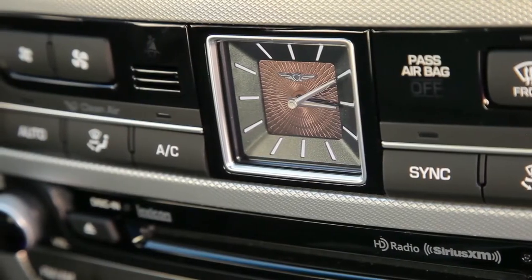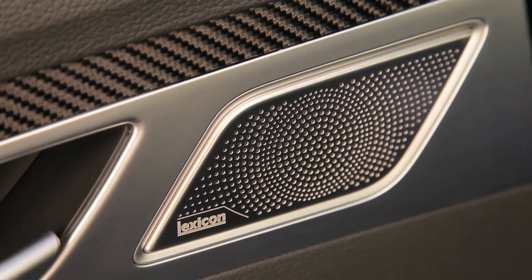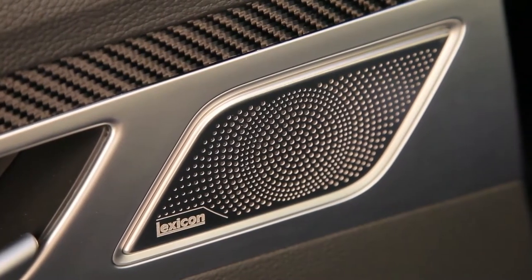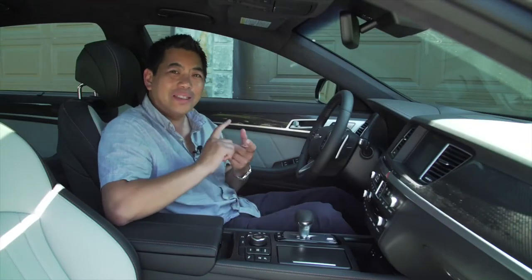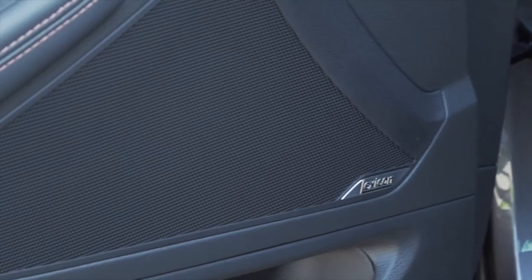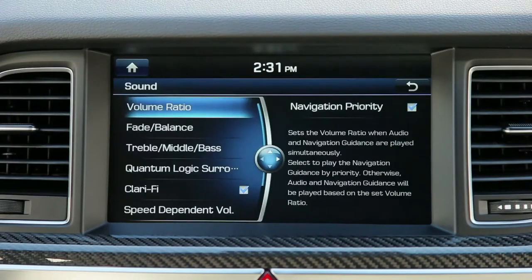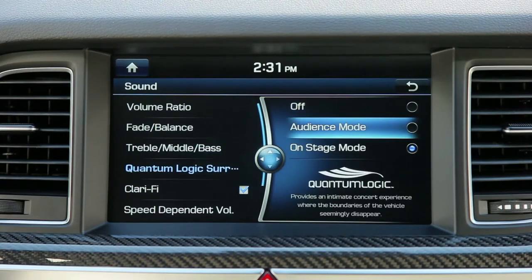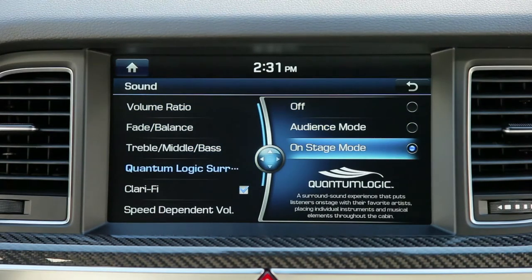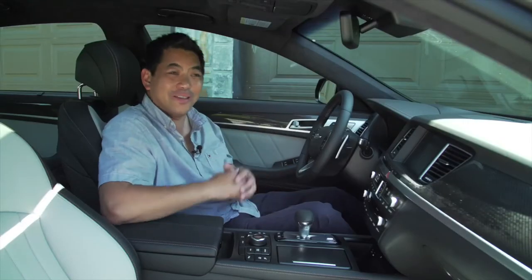Here's one thing I really can't show you, so you'll just have to take my word for it. This has a 17-speaker, 900-watt Lexicon stereo system, and I tell you this is one of the best stereos I've heard in years. At about half to three-quarter volume, everything is so clear — it almost sounds like you're wearing good quality headphones. It's really that good. Do yourself a favor: if you go take one for a test drive, don't forget to listen to the system.